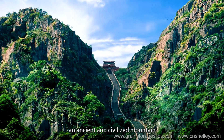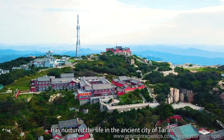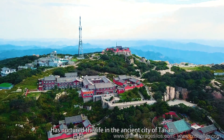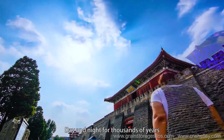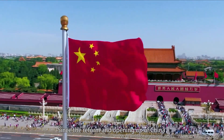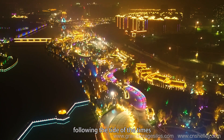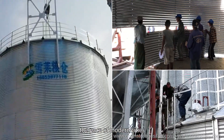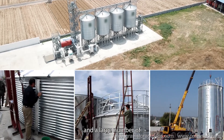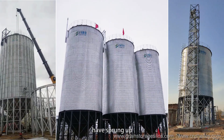Mountain Tai, an ancient and civilized mountain, has nurtured the life in the ancient city of Tai An day and night for thousands of years. Since the reform and opening up of China, following the tide of the times, Tai An has gradually accelerated the pace of modern cities and a large number of outstanding private enterprises have sprung up.